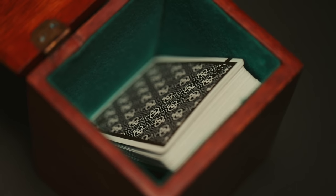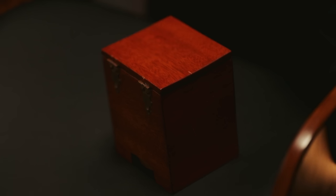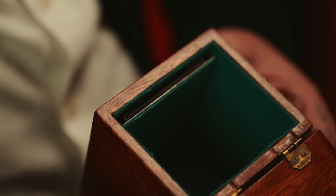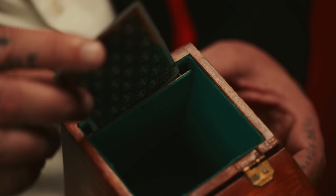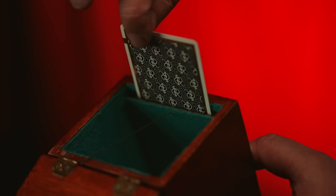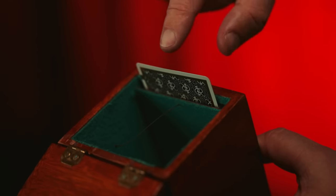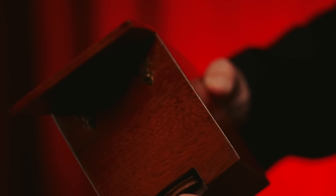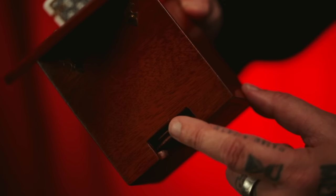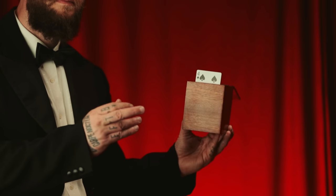The version of this effect which I purchased is performed with a small wooden box. A secret flap is hidden on the inside of the box where a duplicate of the force card is inserted. When placing the card in the flap, it pushes down on a string which is attached to a small wheel on the back of the box. Once the spectator has placed the cards in the box, the magician carefully rotates the wheel, making the chosen card rise with no apparent effort.